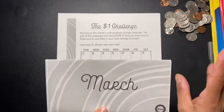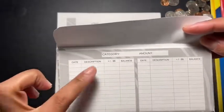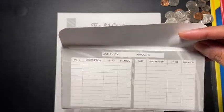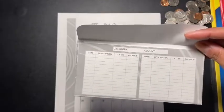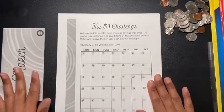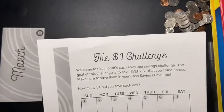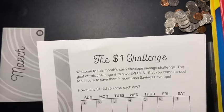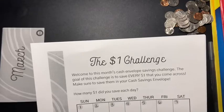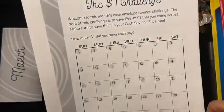I printed this out — it comes with an envelope. I know I folded it wrong, but this is what it looks like. You can keep track of the date, the description of where you got the money from, whether you took out or put in, and the balance your envelope should have. It also shows the amount. This is the dollar challenge — the goal is to save every dollar you come across in your cash envelopes. The question of the day is: how many dollars did you save each day? She also gives you a calendar.